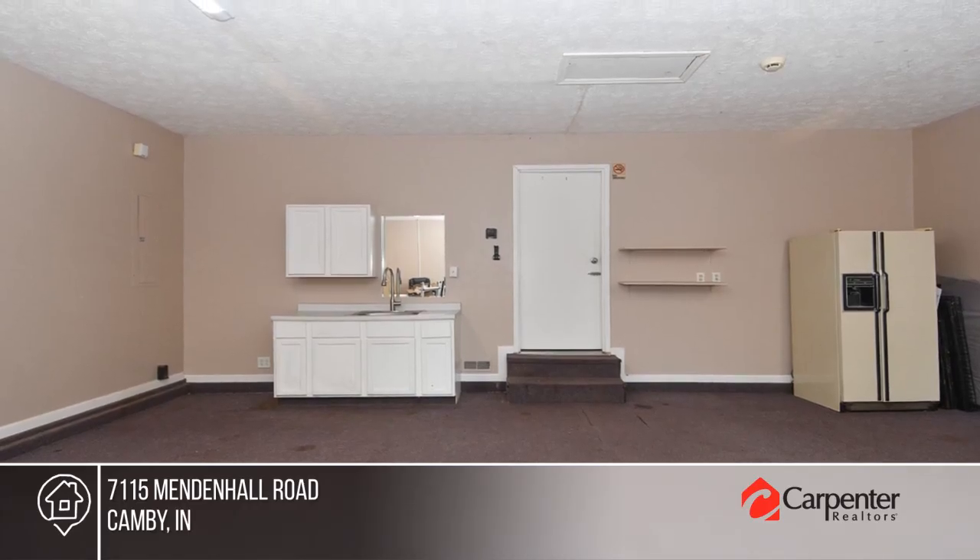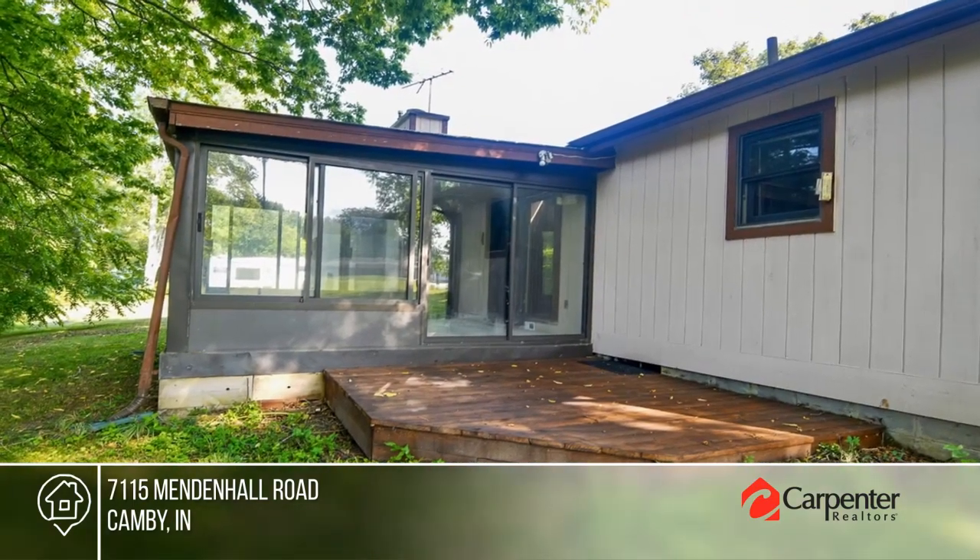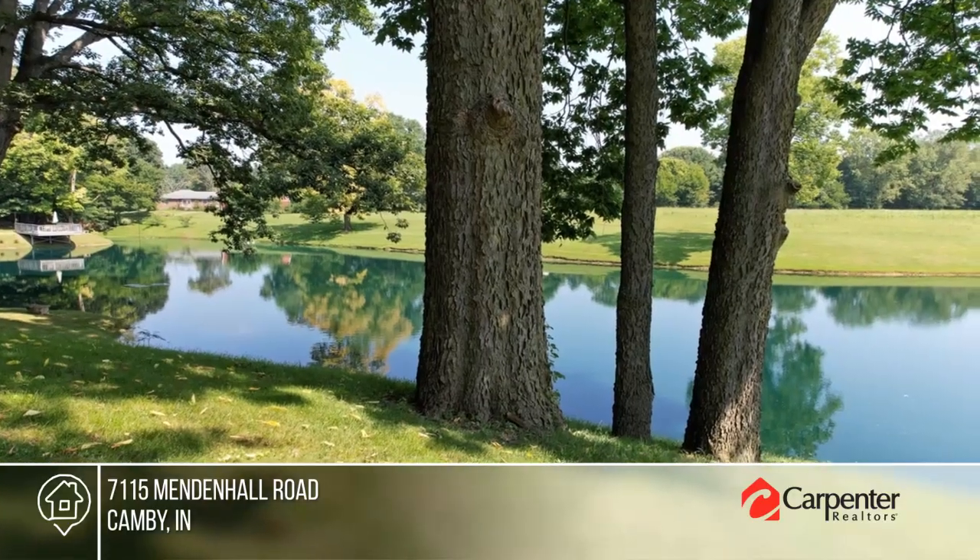Enjoy an all-season sunroom overlooking the picturesque lot that boasts a serene pond. See how you can unwind in your new home by calling team Dave and Deb today.